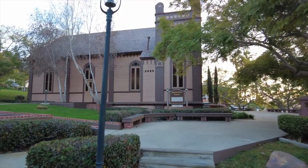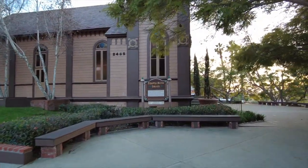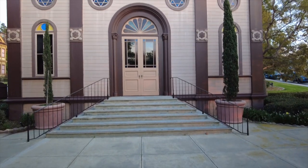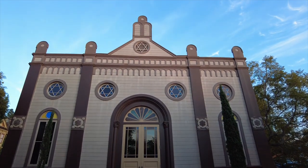This right here is the Temple Beth Israel, San Diego's first synagogue, where the first services were held in 1889. It's open daily from 9am to 5pm, unless there is a private event.